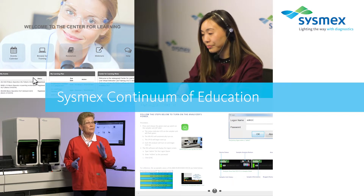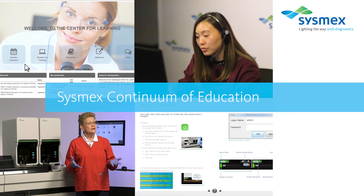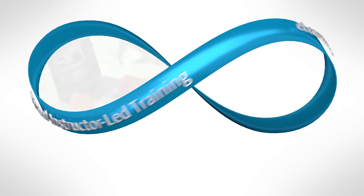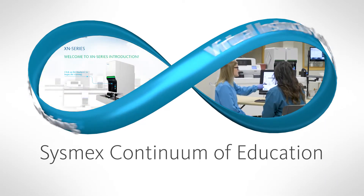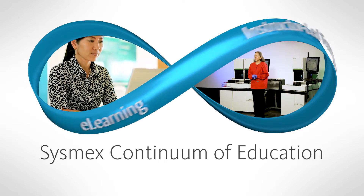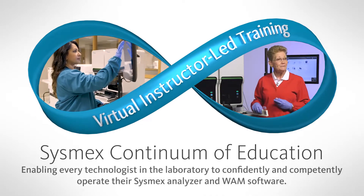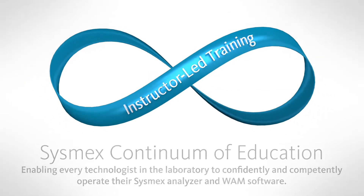Sysmex Continuum of Education provides high-quality training on Sysmex analyzers and WAM middleware solutions. Looking to the future, Sysmex has developed the Continuum of Education. Through a combination of virtual instructor-led training and e-learning, students are provided the tools and resources that enable them to confidently and competently operate their analyzer or WAM software.